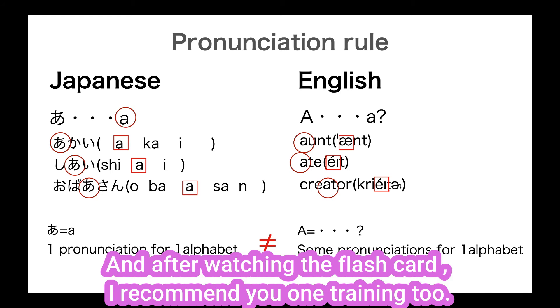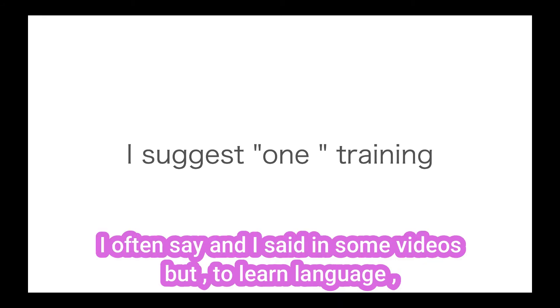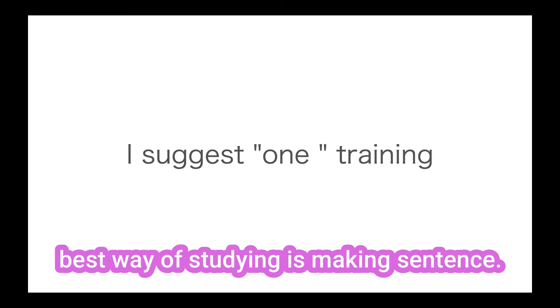So the flashcard is not only for words studying — please watch the flashcards to learn the Japanese alphabet reading rule. And after watching the flashcard, I recommend you one more training. I often say this in some videos: to learn a language, the best way of studying is making sentences.